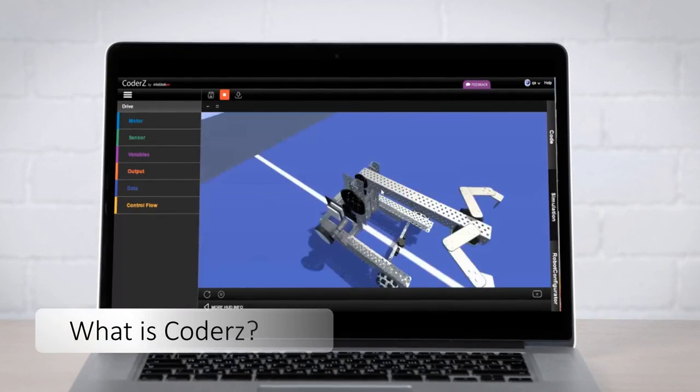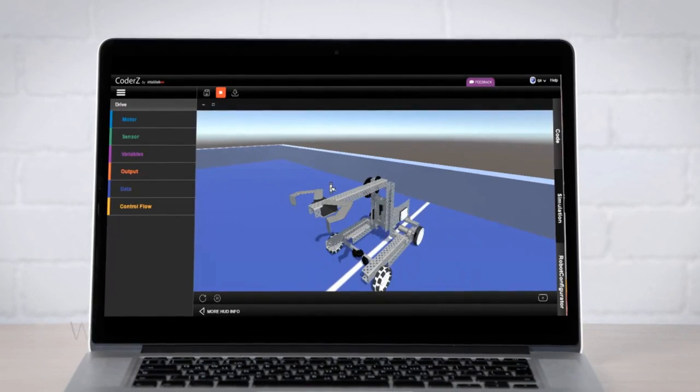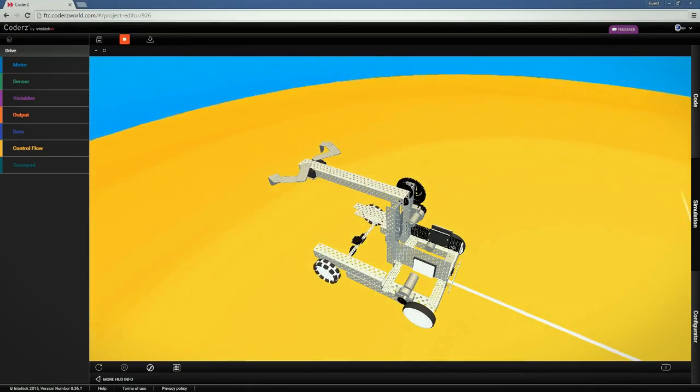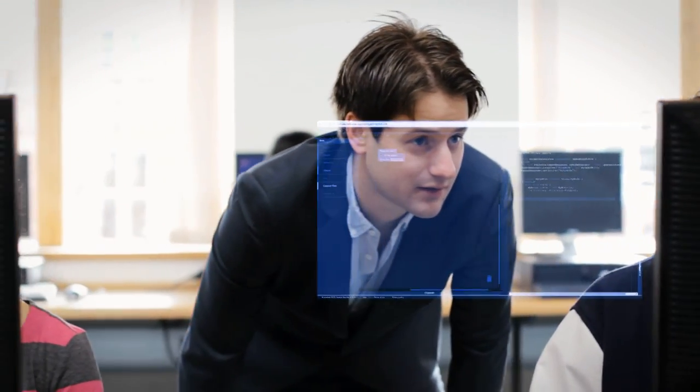What is Coders? Coders is an online learning environment for coding real and virtual robots. Coders is low floor, high ceiling — this means beginners and pros alike can learn with Coders.